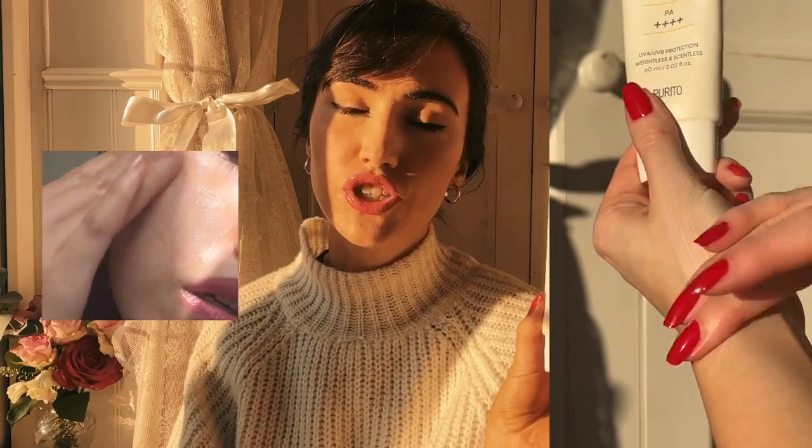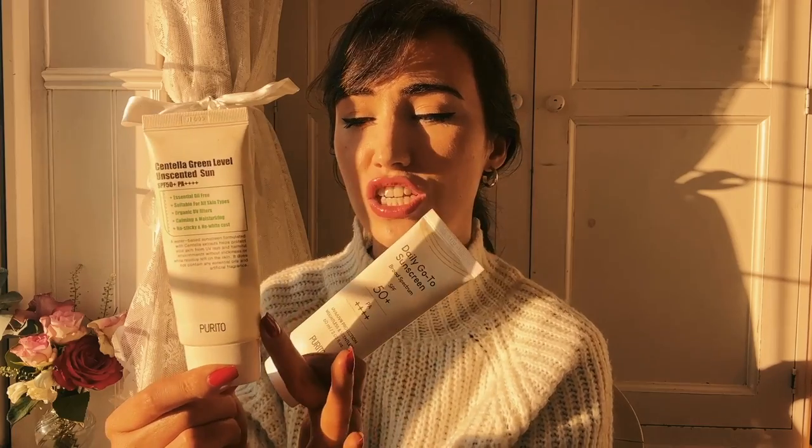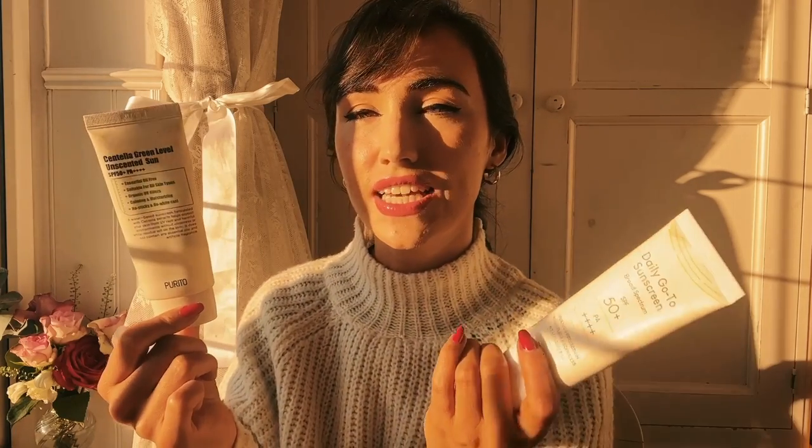Very closely followed is the Purito Broad Spectrum SPF 50+ PA++++, same SPF level as the ones I've mentioned. It's really thin, weightless, and makeup applies amazingly on top — I basically use all of these as primers. Purito did have to reformulate: the old version was found to only have SPF 19 instead of 50, which was a bit of a scandal. But they reformulated, had it independently tested, and the new version genuinely is SPF 50. I do recommend their newly reformulated formula — it's really gentle and lovely.